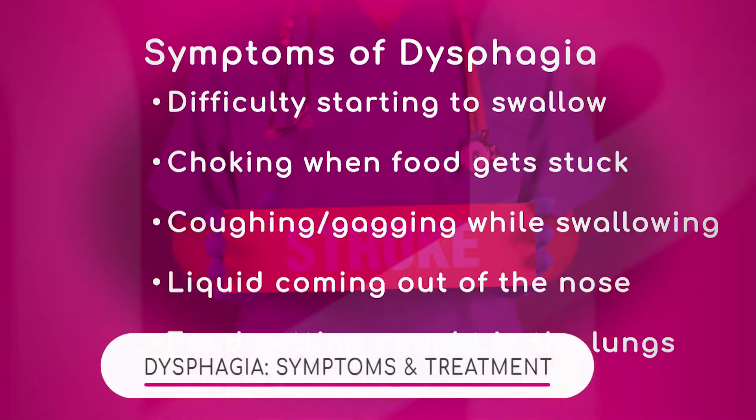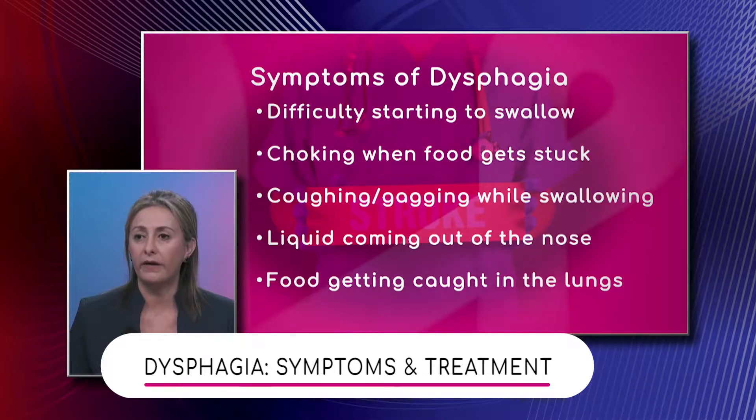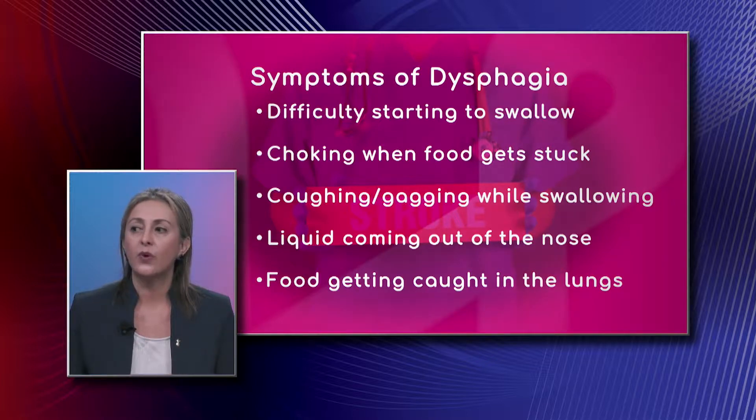Talk to us about some of these symptoms, Dr. Adina. So the most common symptoms, or the red flags that we see in patients that are having problems with swallowing, are when they are eating they start choking, coughing, the voice changes of course, and they can present drooling. So that's when we say this patient is probably having some issues with swallowing, needs testing and needs treatment.